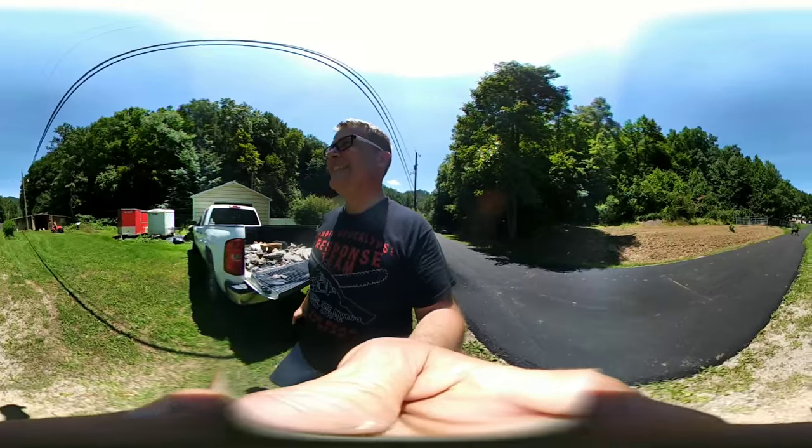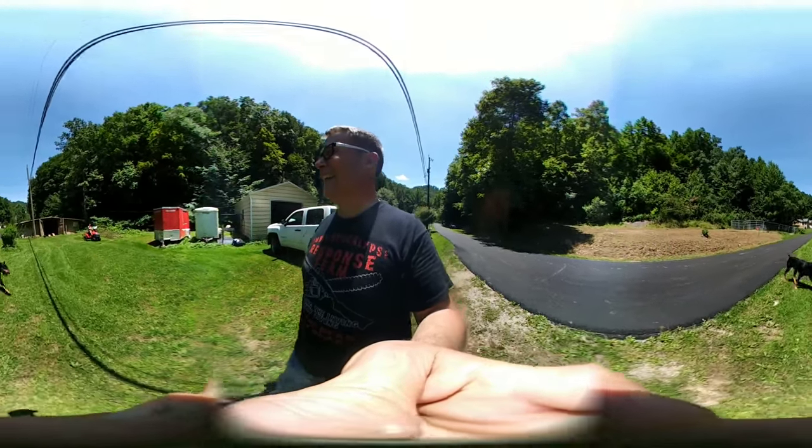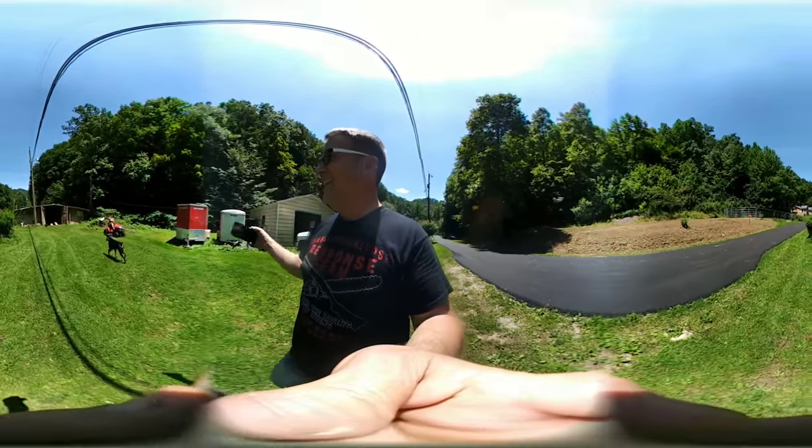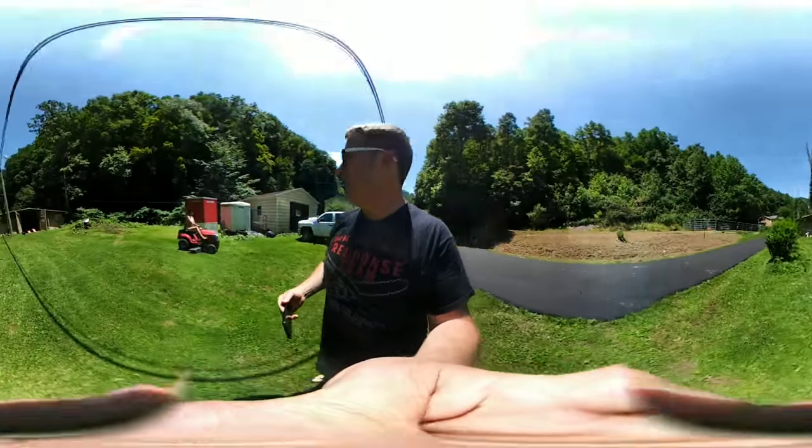Hey Logan, looking? Look around, yeah. All right, I'll turn this way so they can't see you. Or this way — there we go.